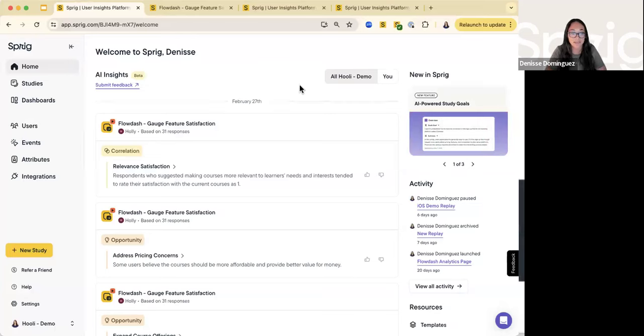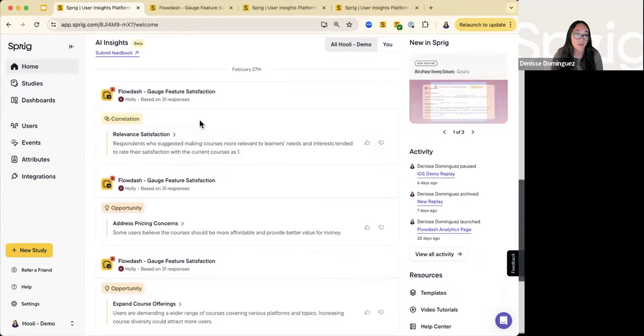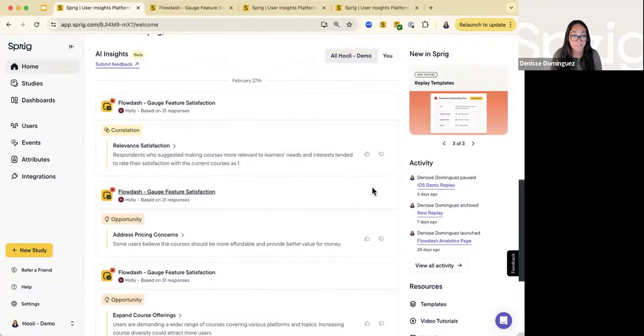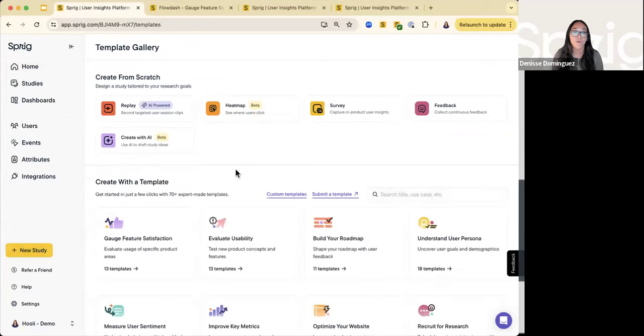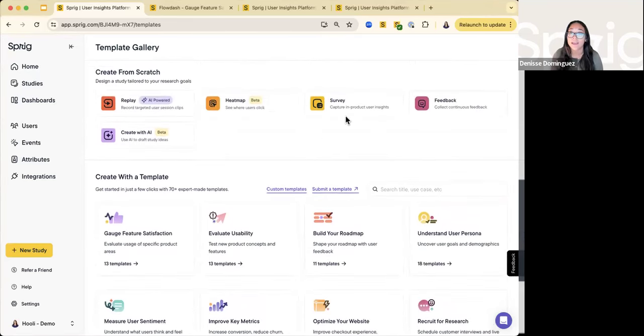This is the Sprig platform homepage. Think about this as how you, as a day-to-day user, can get the most top-of-mind insights across all of your studies directly. Sprig will highlight and recommend correlations or opportunities around insights you're gathering. In our new study tab, we have over 70 plus expert-created templates built with best practices in mind — a great way of brainstorming new ideas to assist you for any in-product surveys.